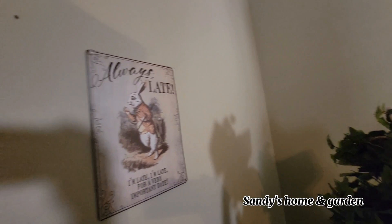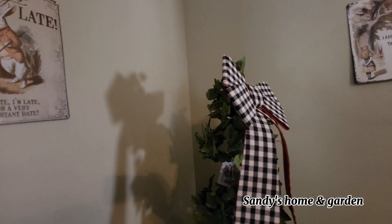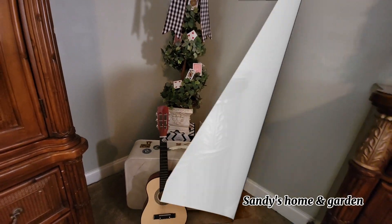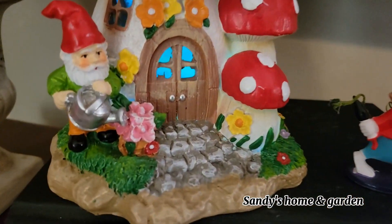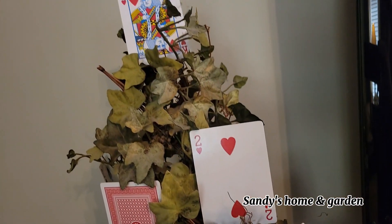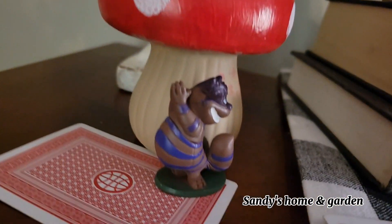And there is another tin sign right here — 'He's always late for that important date.' And I've just put a little suitcase and a little guitar nearby as well.